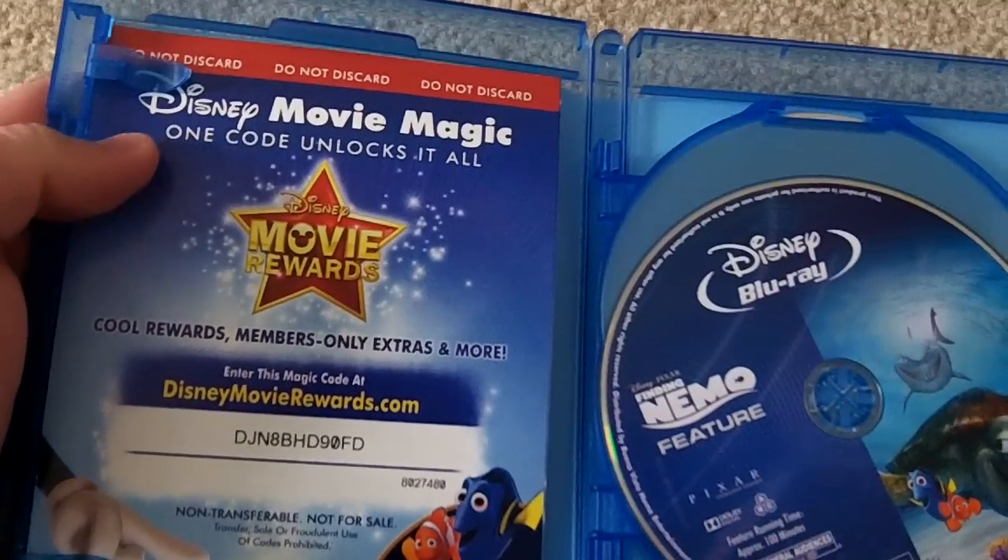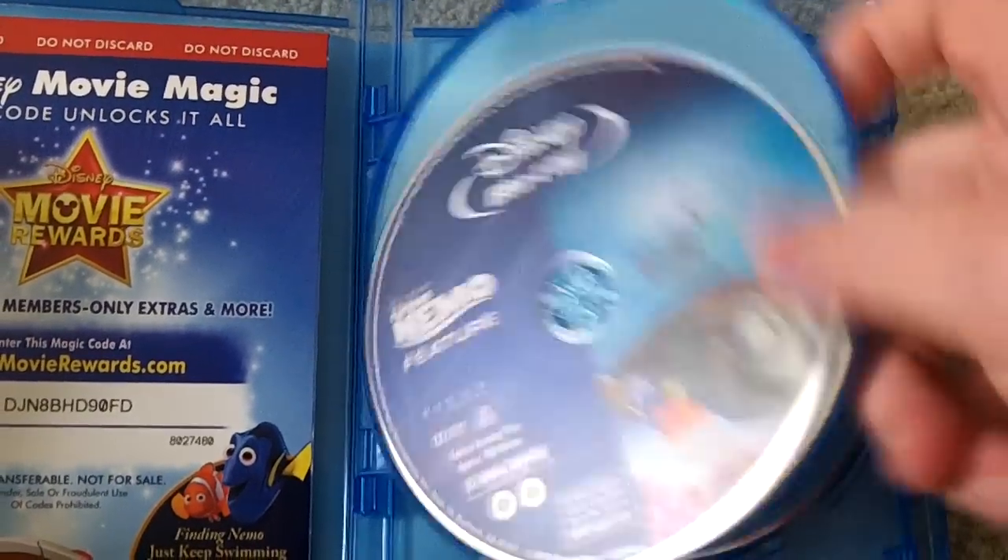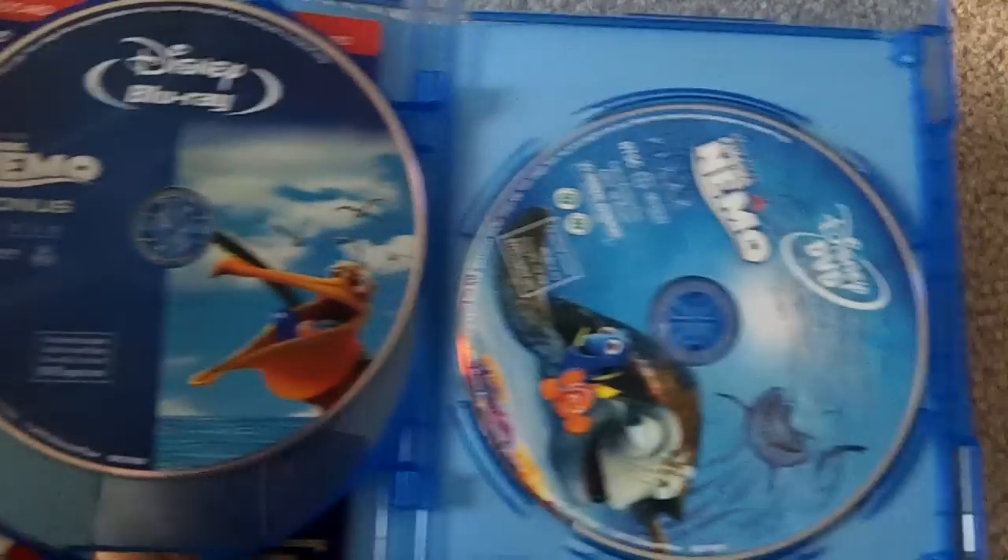You can see it comes with Disney Movie Rewards — go ahead and look at that because I already used it. So there is the Blu-ray disc, then the Blu-ray bonus features, and then the DVD.